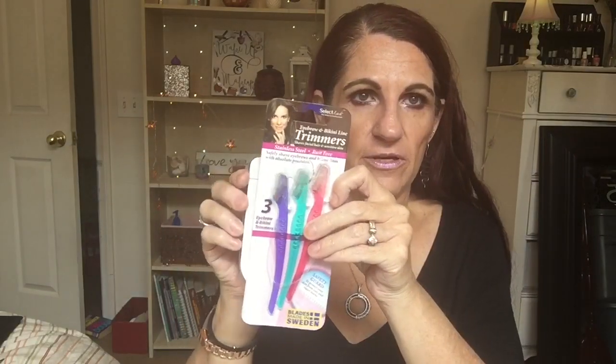For cost effectiveness, the Select Lash trimmers at a dollar are the way to go. For the electrical type, my most favorite is the Yes by Finishing Touch - $10 at Burlington, rechargeable, with two different head attachments. Along with the hand trimmers, these are my top two recommendations right now.